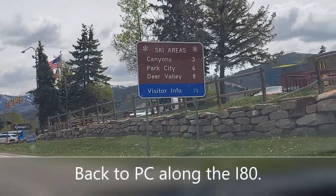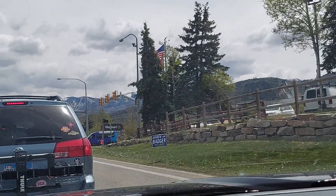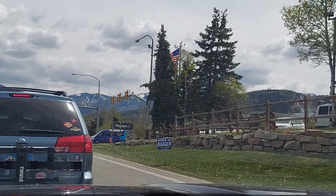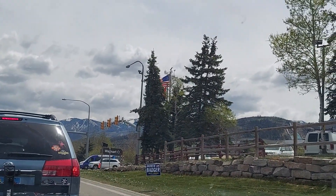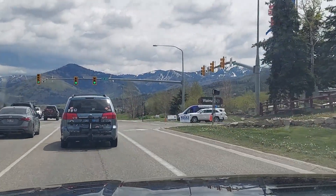Here we are coming back from Summit County Public Works. We're going to see what the mpgs are going back up the hill. That 56 mpg was mostly downhill — that's why it was pretty spectacular. So we'll do a comparison.